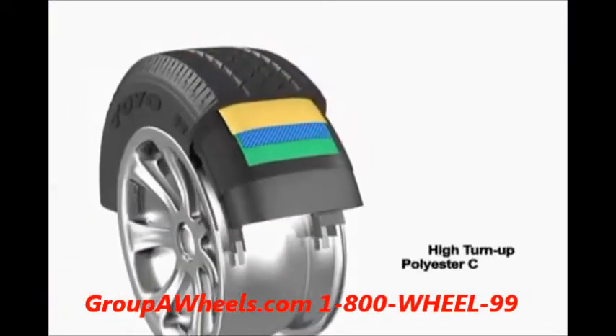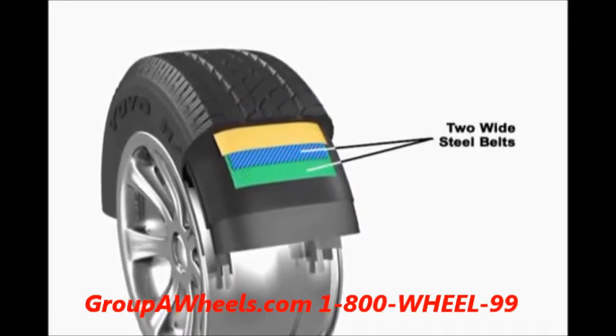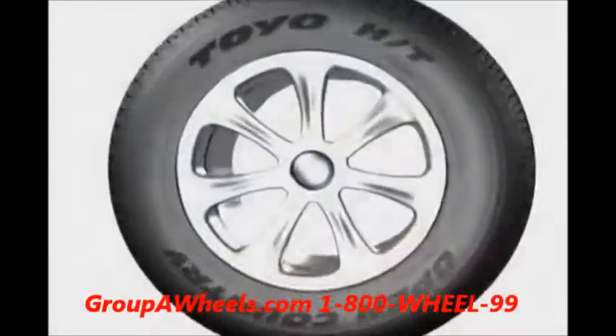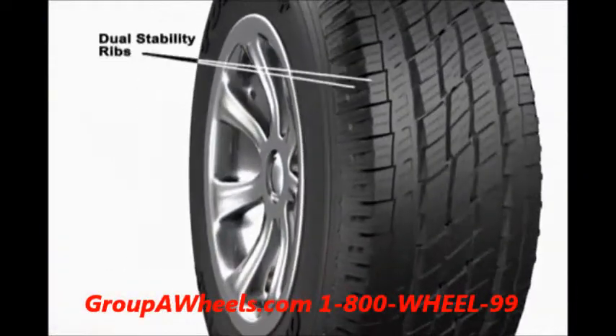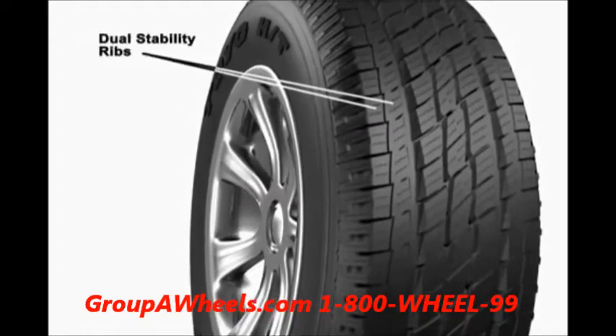Built on a high-turn-up polyester casing with two wide steel belts, the Toyo Open Country HT is designed for optimal handling and durability. Its tread design features dual-stability ribs at the shoulder to provide excellent on-road handling and extended tread life, while variably pitched offset tread blocks greatly reduce pattern noise.